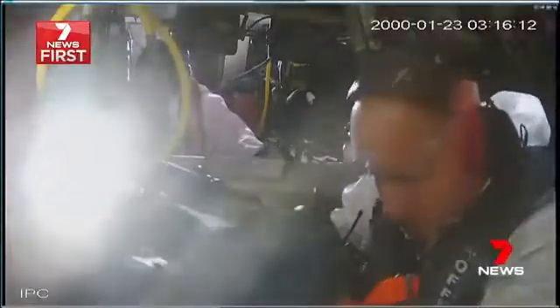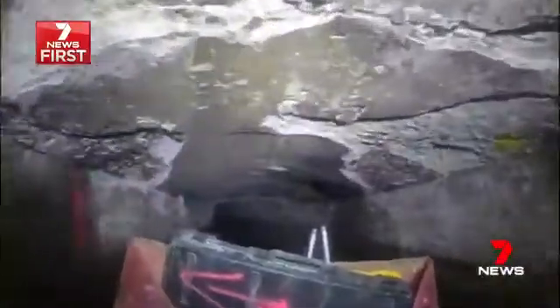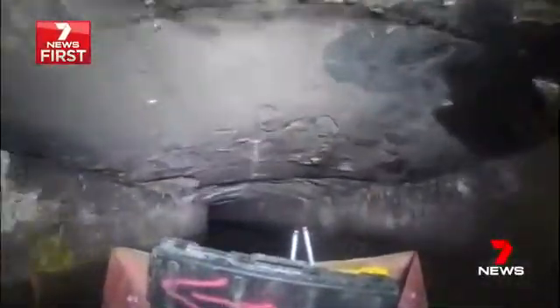Nearly four metres high in some places, this concrete tunnel snakes its way from Blacktown through Parramatta to Rydlemere, Hunters Hill, North Sydney, Mosman, and Manly.